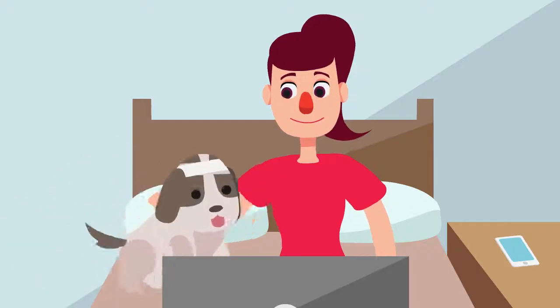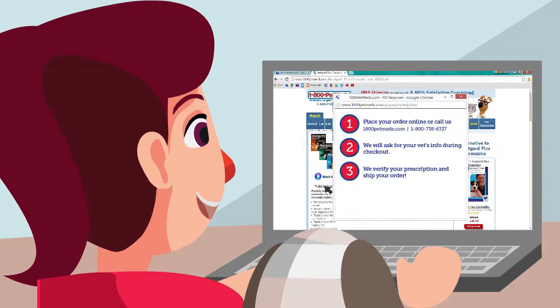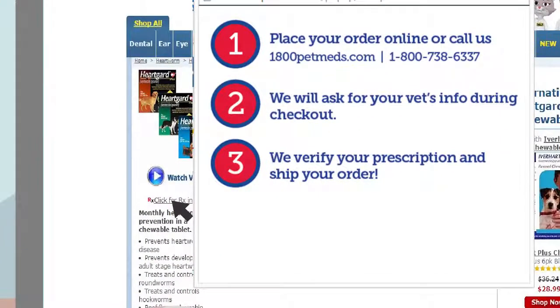How does it work? Easy. During checkout, we'll ask for your vet's office name or phone number. Don't worry, if you don't have it, we'll help you find it.